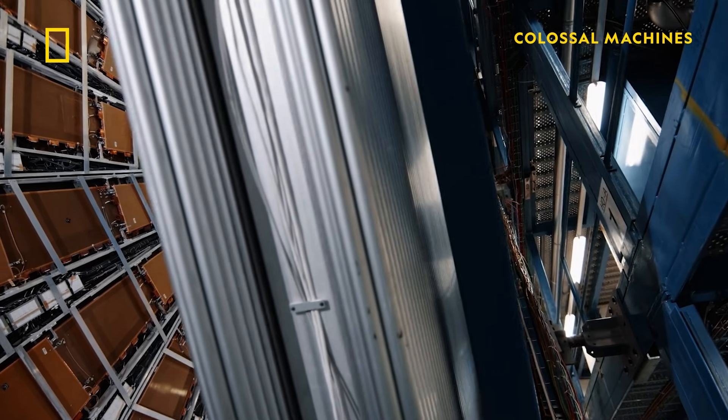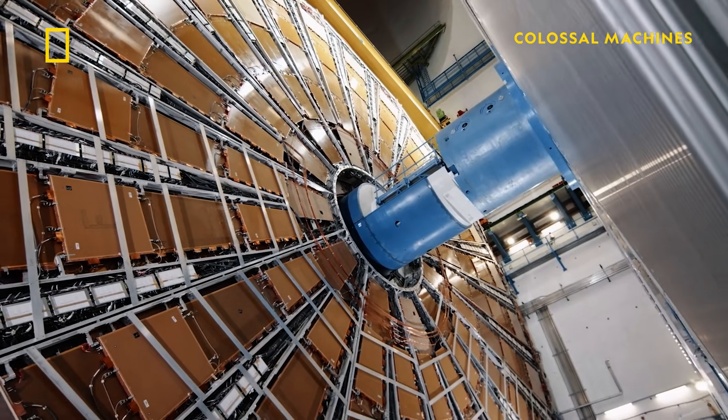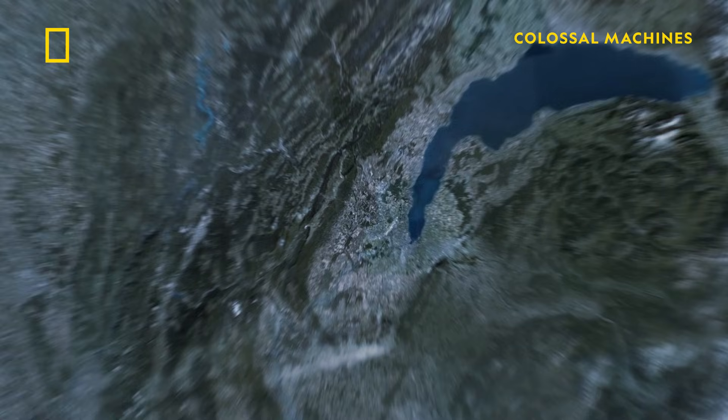Enter the Large Hadron Collider. According to the Guinness Book of World Records, the Large Hadron Collider is the biggest machine on the planet. This thing is huge. It's a 27-kilometer underground ring located at a CERN facility near Geneva, Switzerland.